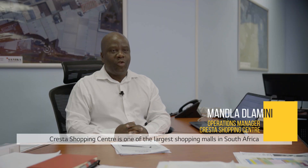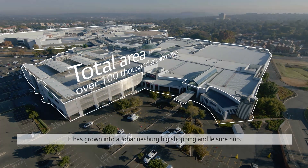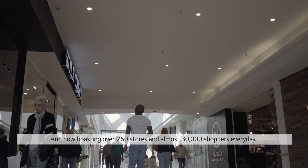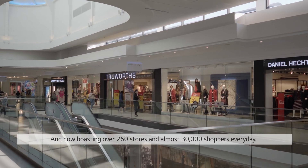Cresta Shopping Center is one of the largest shopping malls in South Africa with over 100,000 square meters of fashion, entertainment and food. It has grown into a joint-spec shopping and leisure hub, now boasting over 260 stores and almost 30,000 shoppers every day.